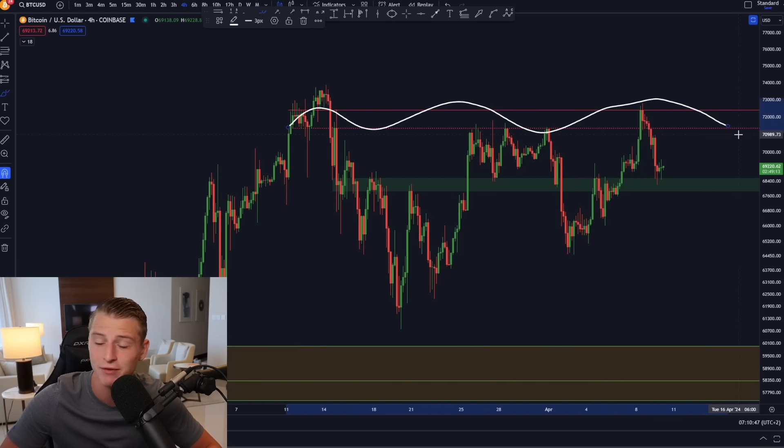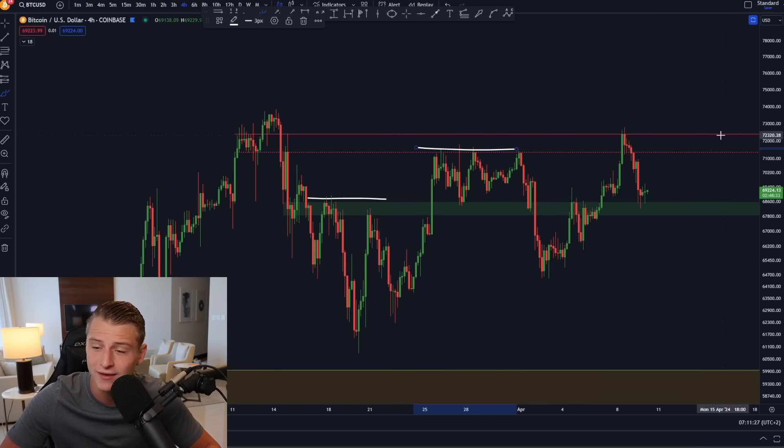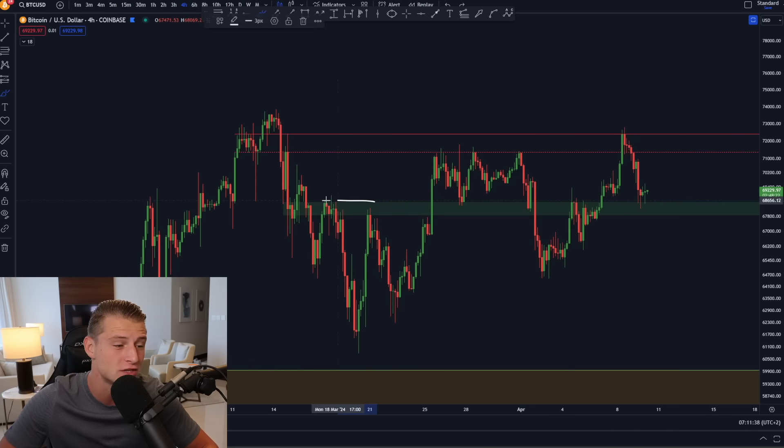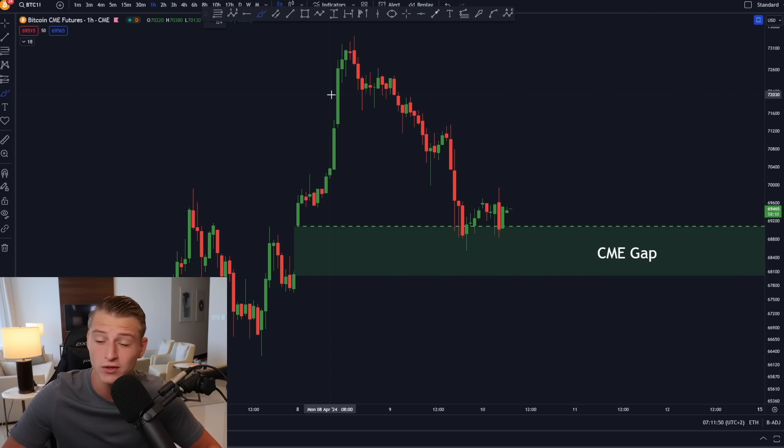Jumping in towards the imminent short term on Bitcoin — I discussed the symmetrical triangle and the very important horizontal resistance level sitting around 72.5k. We indeed saw a breakout of the symmetrical triangle and a retest, but eventually Bitcoin did decide to break down. There was a slight fake-out on the top side, but looking at the 4-hour time frame we're clearly getting rejected by this very important resistance box that provided resistance and support in the past and once again provided a significant rejection.